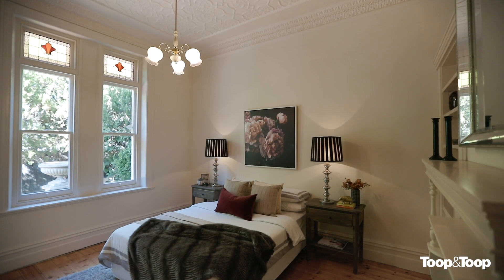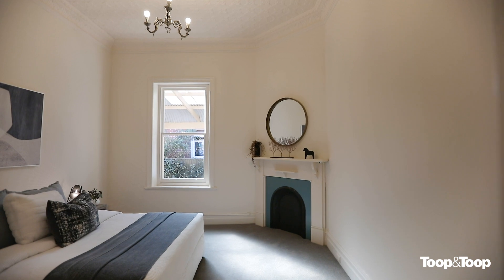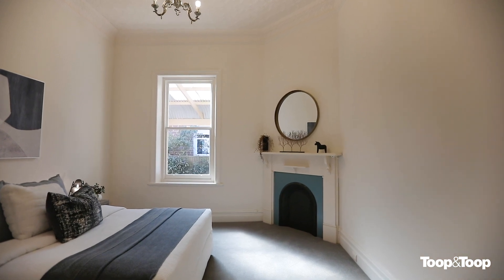Perhaps most striking and impressive are the soaring high ceilings with original pressed metal in unique and differing designs throughout the front rooms of the home.